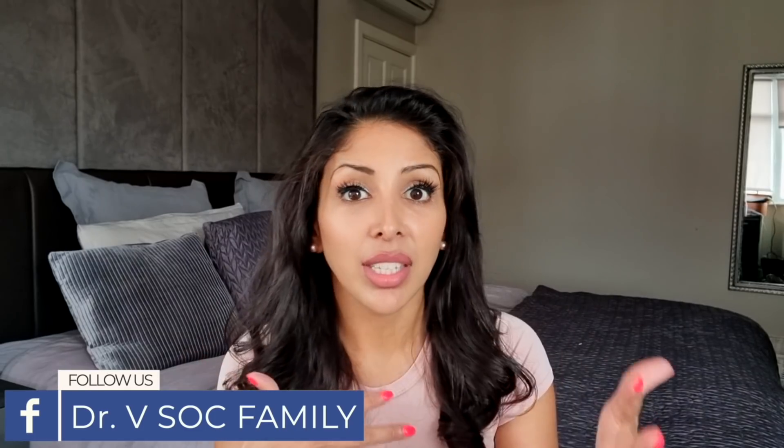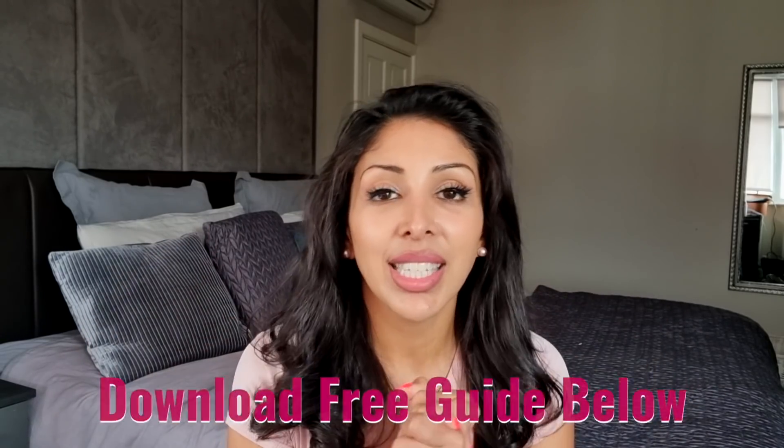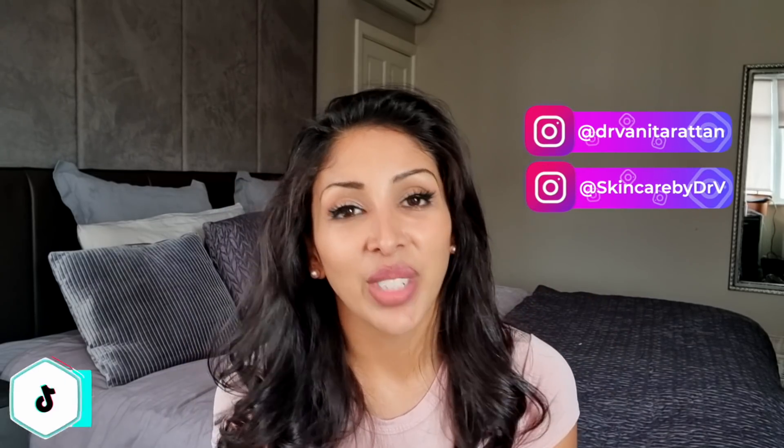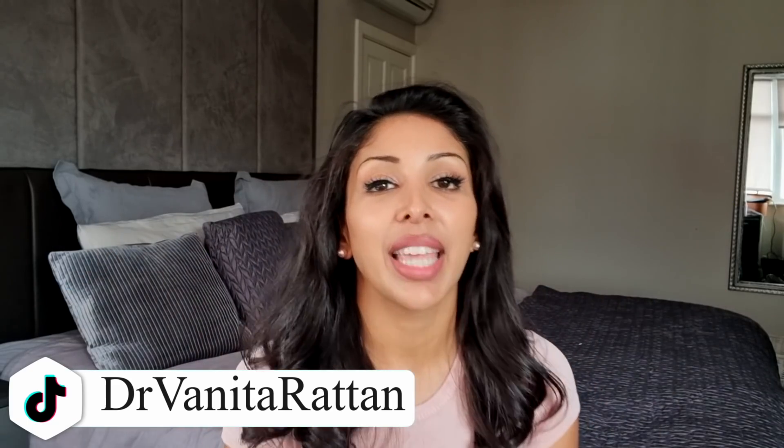Don't forget to join our private Facebook group, Dr. V Sock Family, which is a safe space for our skin of colour family to discuss what's happening with our skin. You can download your free guide for skin of colour — link is down below. You can follow me on Instagram at Skincare by Dr. V and Dr. Vita Ratan, and also on TikTok. The store for Skincare by Dr. V is in the link below too. Thank you very much for watching — I'm in the comment section for one hour at the launch of every single video, so hit that notification bell. Take care, bye.